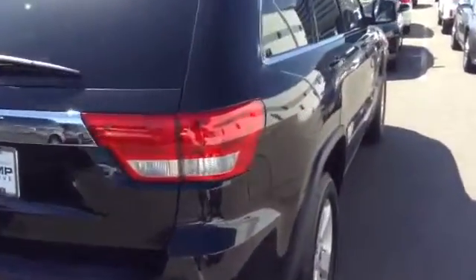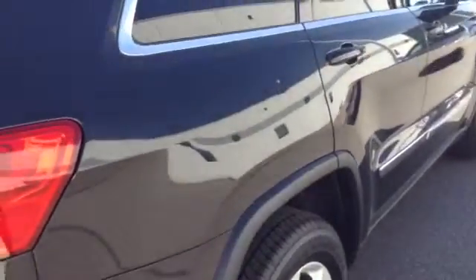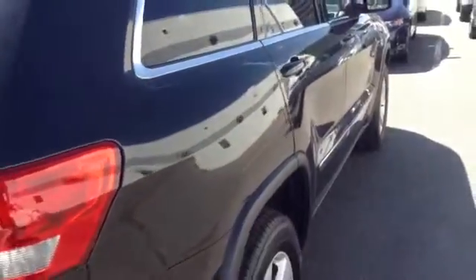I'm coming up here to show you the ding. I hope you can see it okay in the video. There's no paint missing with it — it's just a ding on the fender there.